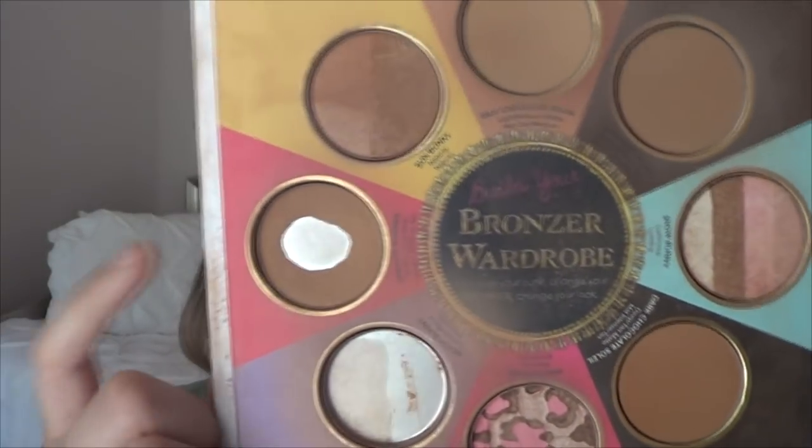Then in my Too Faced Black Book of Bronzers — I am so glad I got this back in 2015 — I have hit pan on two shades. One I've completely used up: that's Beach Bunny, right here. Then I've hit pan on Endless Summer, which is a darker bronzer. And I'm working on hitting pan on Pink Leopard, which has been a really fun bronzer to use as a blush for me the past couple weeks. So that is exciting.